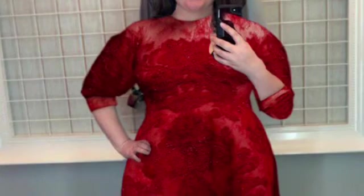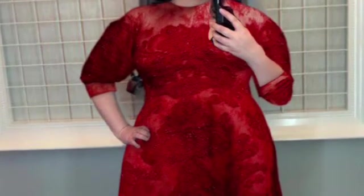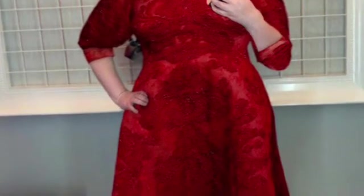This one kind of reminds me of a holiday dress I might wear to a party or dinner. I don't feel very prom-appropriate in it. Maybe if it were longer it could work.